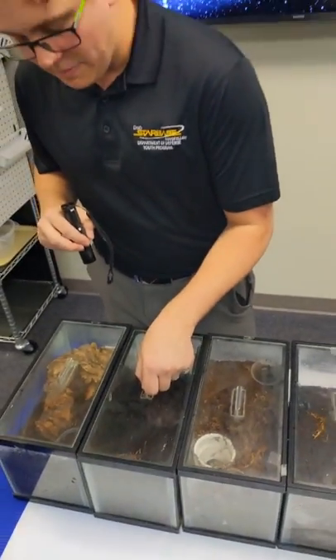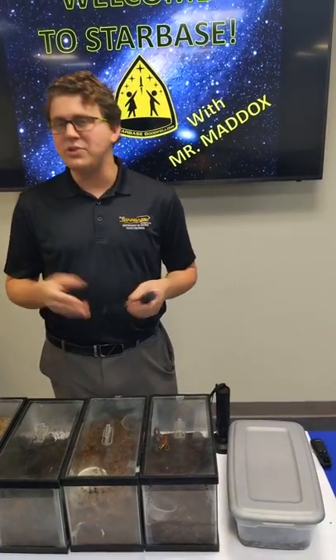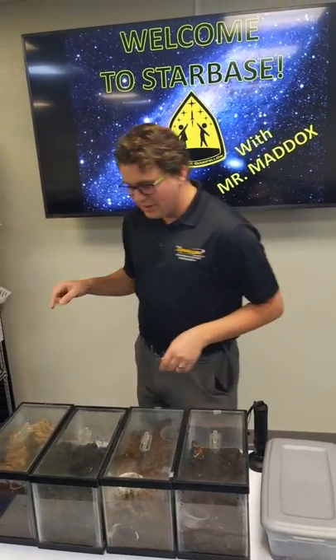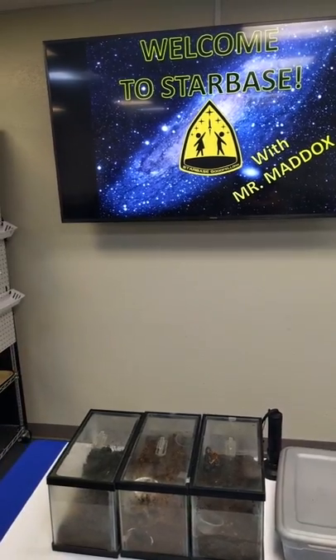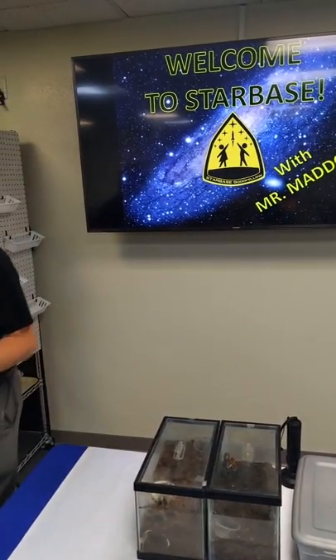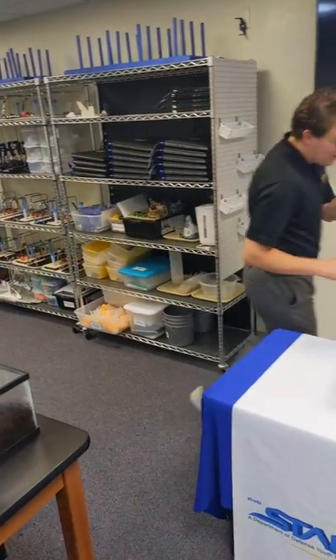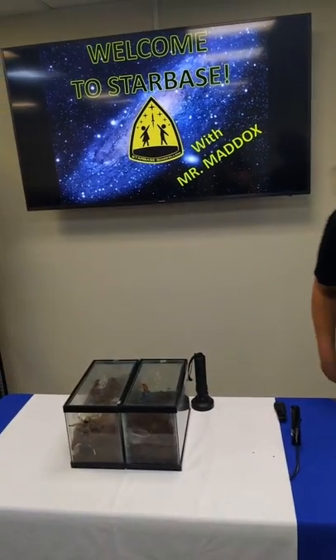Alright, so that was just a few of the creepy crawlies in this area. Some of them are not found here, but we do have tarantulas and scorpions. What I'm going to show you today is a little activity where you'll be able to make your own terrarium. Whether you decide to keep animals in it is probably up to you and your parents. I'm going to show you a quick easy way to make some fun desktop terrariums.